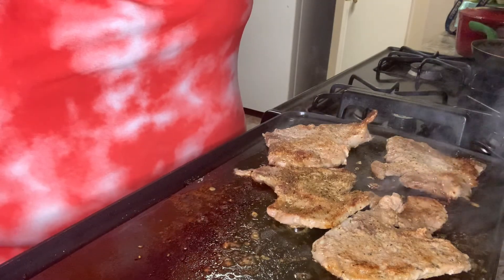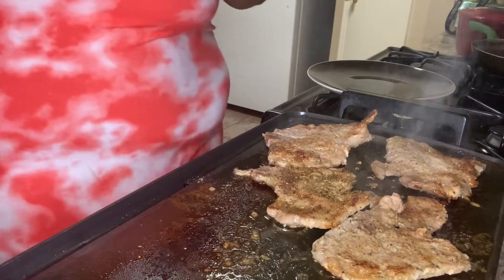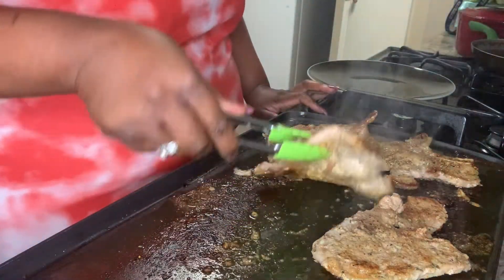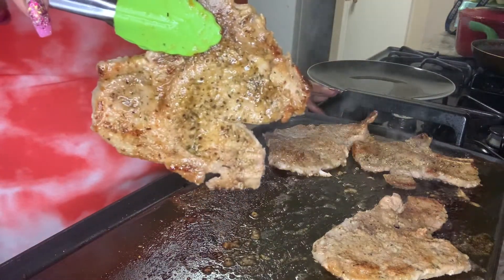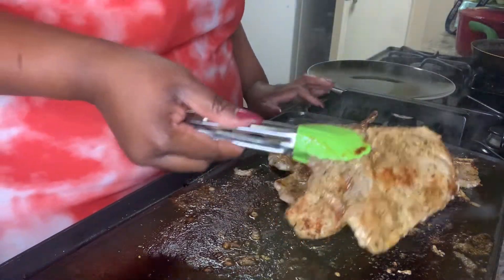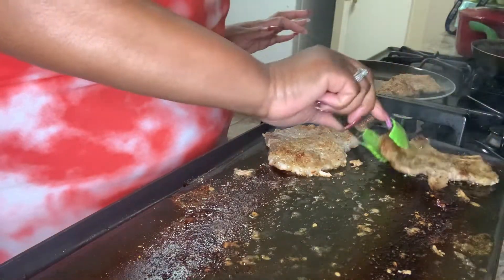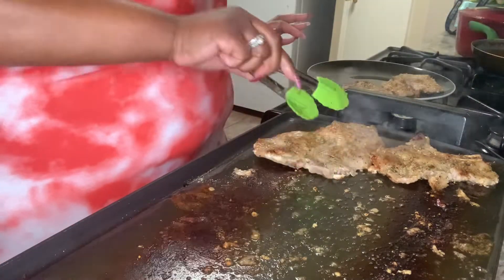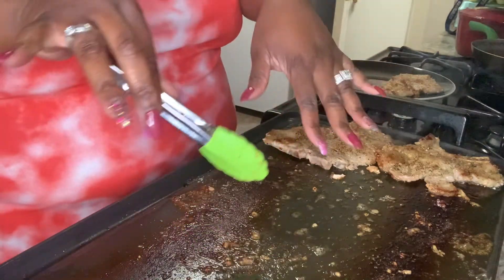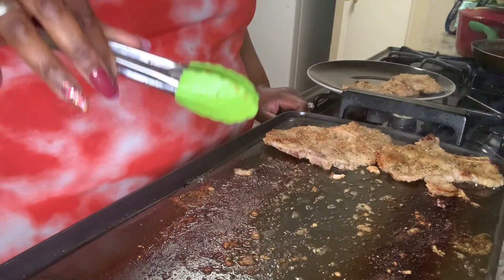We're going to move them to a serving plate because we don't want them to overcook — we want them seared to perfection but not overcooked. Look at how beautiful those look! Also look at all these beautiful drippings — you can take these to make an oil-based salad dressing, just pour them into the dripping pan, add some seasoning, and they are good to go.